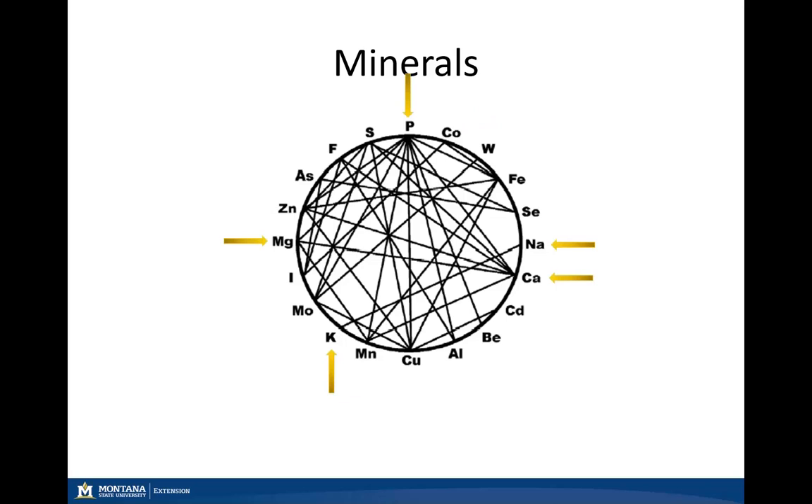Now focusing on our predominant macrominerals, we have potassium, magnesium, phosphorus, sodium, and calcium. Once again, there are several antagonistic effects — looking at calcium, magnesium, phosphorus, fluoride, and zinc can all have an effect on calcium absorption in our livestock.